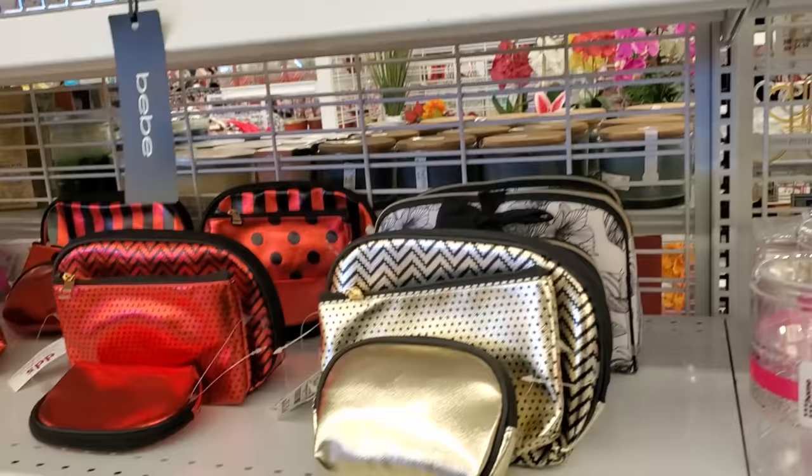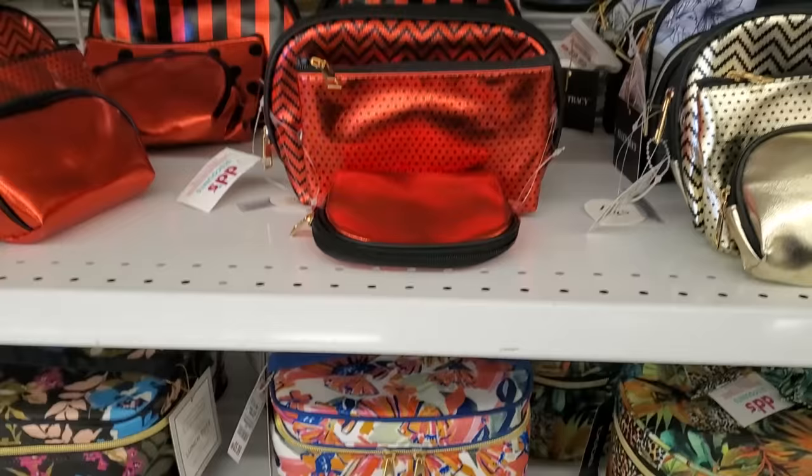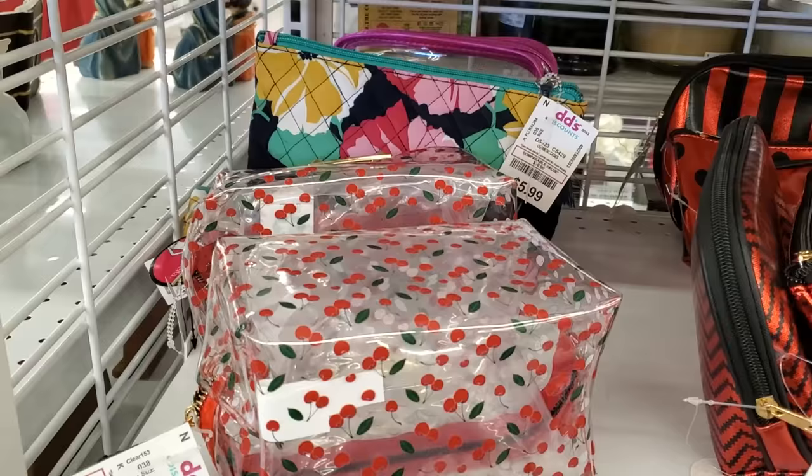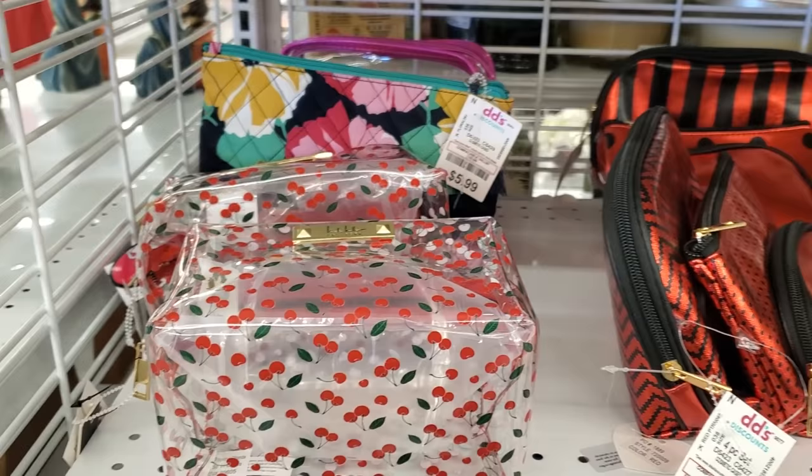Makeup bags are six dollars by IMO — they have the red polka dots. Normally you could find like a Betty Boop in here but I don't see any today. This one is kind of cute — it has cherries on it for six dollars. A little cute makeup pouch by Nicole Miller with an eyelash design — also cute.